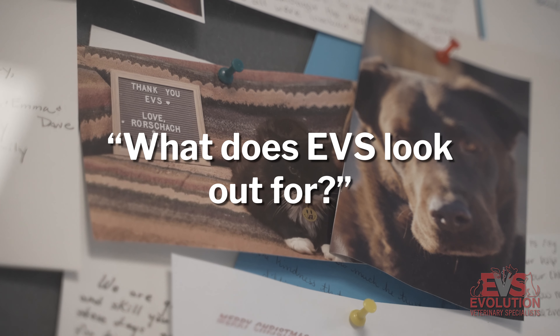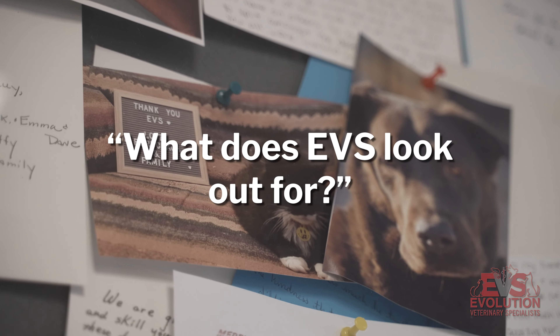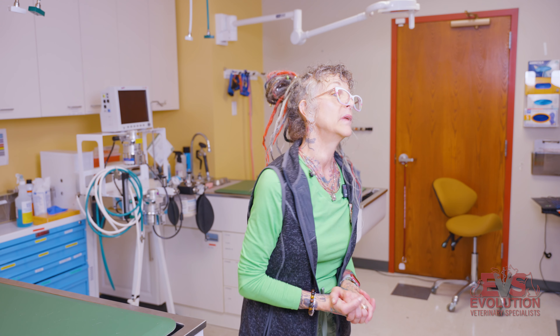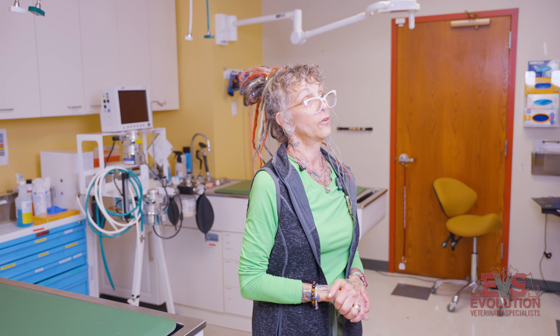Dietary indiscretion is a big thing too, especially if clients say their dog doesn't like a food anymore and they try another food right away without gradually transitioning — we tell you to do it over a week. If they do that, the dog most of the time ends up with vomiting and diarrhea, and we may see them here for that.